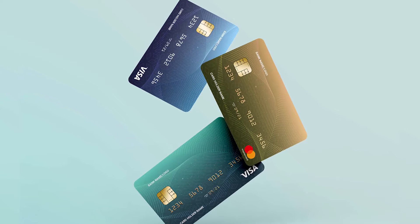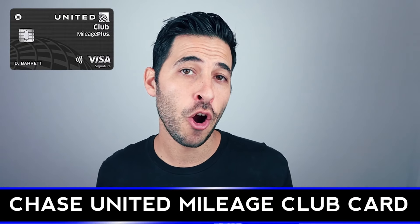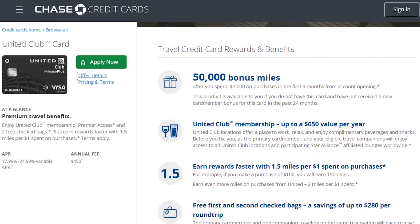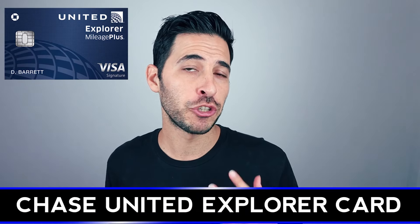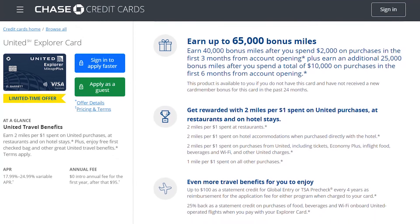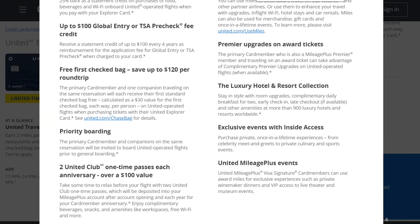Those previous cards cover general lounge access with the Priority Pass network. These next cards are specific airline credit cards that offer lounge access. First is the Chase United MileagePlus Club Card, a premium card for United that offers United Club lounge access along with select Star Alliance partner lounges. It allows the primary cardholder plus immediate family or two additional guests in for free, with an annual fee of $450. A less expensive option is the Chase United Explorer Card, which offers two free United Club lounge accesses every year — no annual fee the first year, then $95 after.